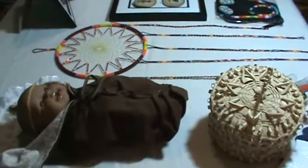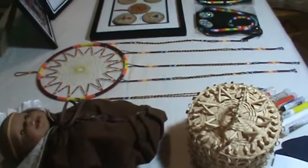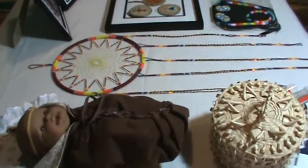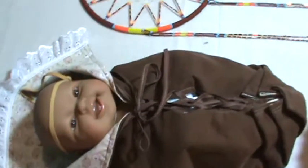Me and Cody are doing this video to show everybody what we have for a craft bingo. The first prize was donated by Ingrid Brooks, my lovely cousin from Indian Island. She's a well-known artist in quill work and beadwork regalia making.